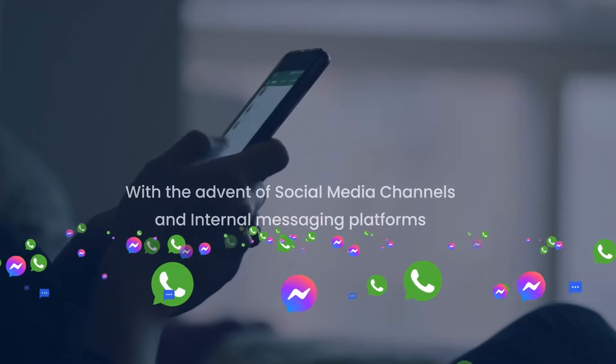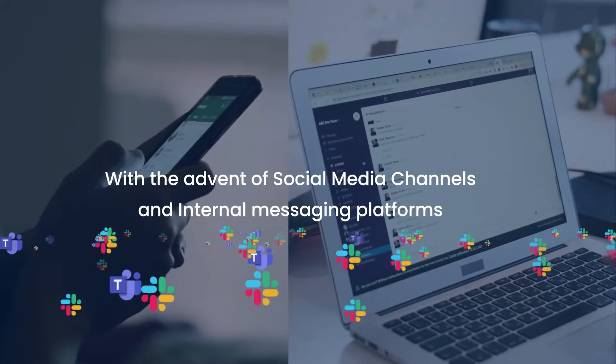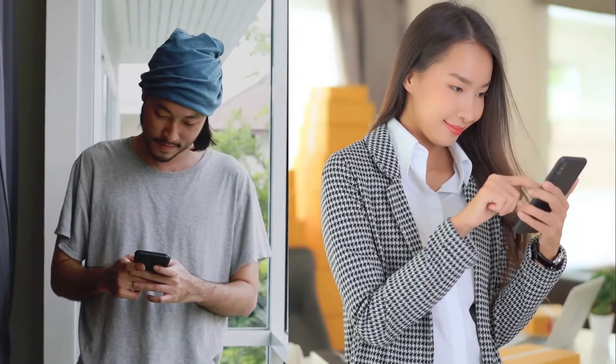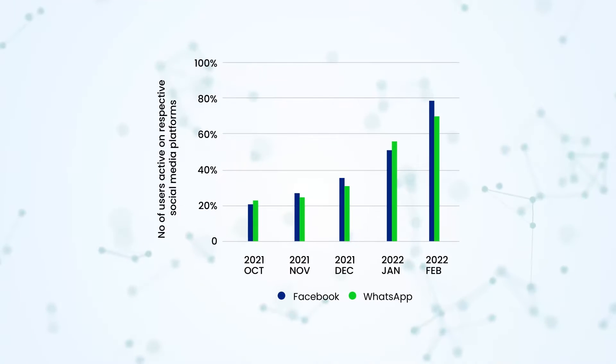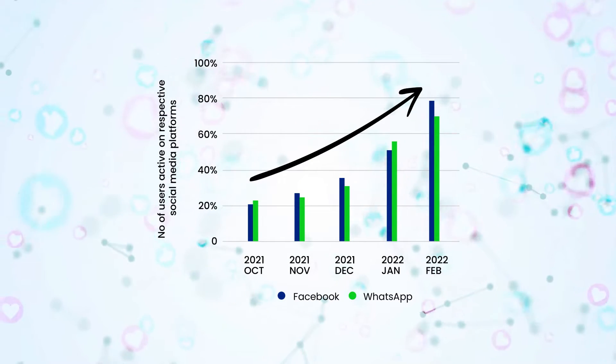Well, with the advent of social media channels and internal messaging platforms, there is a significant shift in how the consumer, distributors, and employees interact with the enterprise. A recent study in TechCrunch showed a 40% jump in digital traffic on these channels.